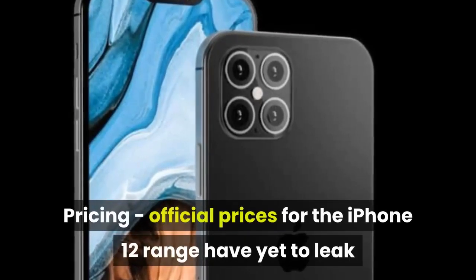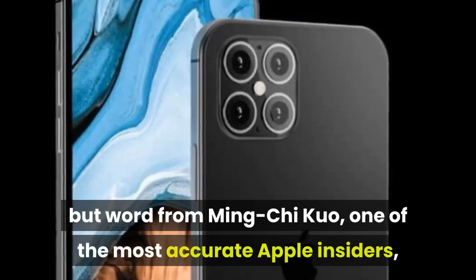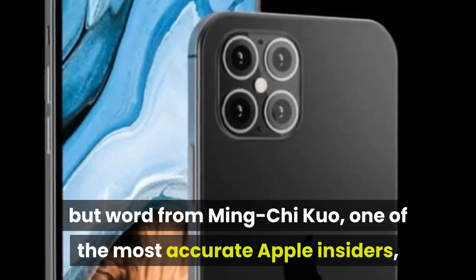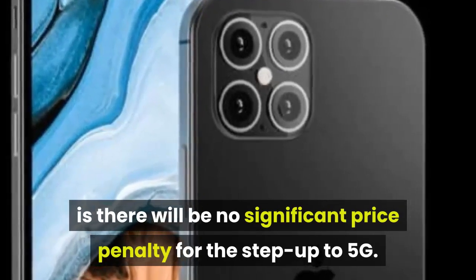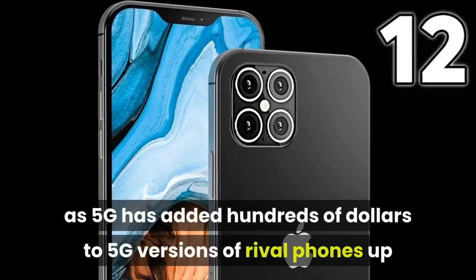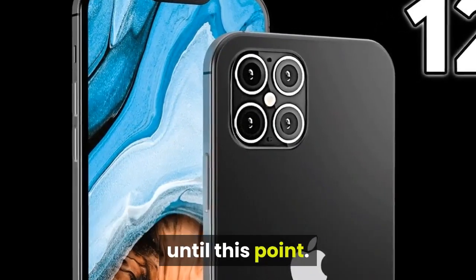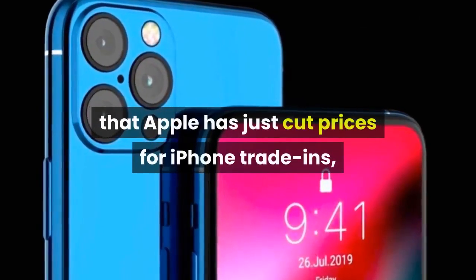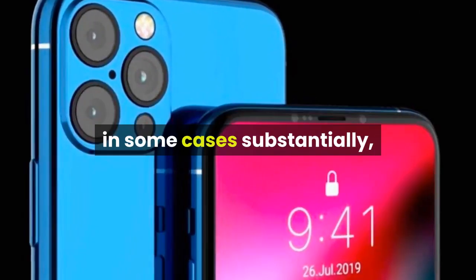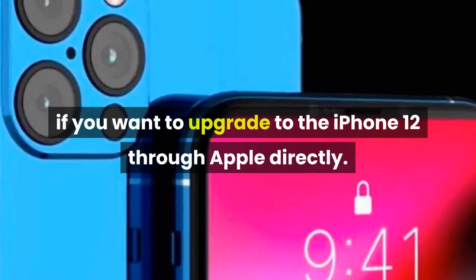Pricing: official prices for the iPhone 12 range have yet to leak, but word from Ming-Chi Kuo, one of the most accurate Apple insiders, is there will be no significant price penalty for the step up to 5G. This would be a coup as 5G has added hundreds of dollars to 5G versions of rival phones up until this point. On the flip side, be aware that Apple has just cut prices for iPhone trade-ins, in some cases substantially, which means you may have to pay out more than you expect if you want to upgrade to the iPhone 12 through Apple directly.